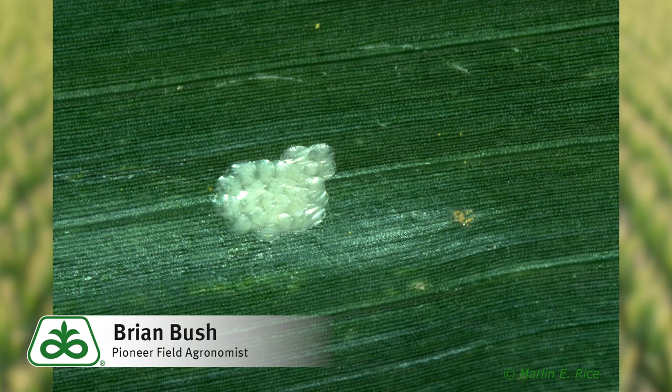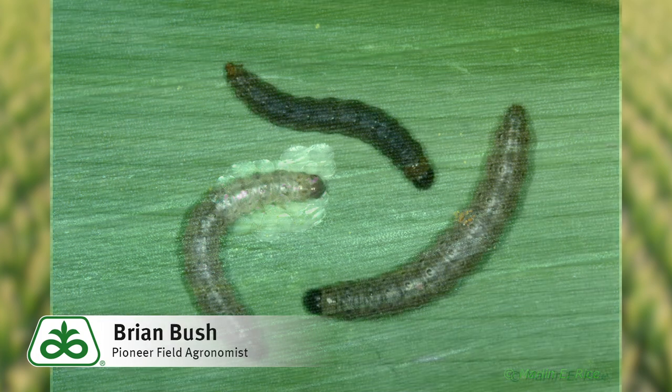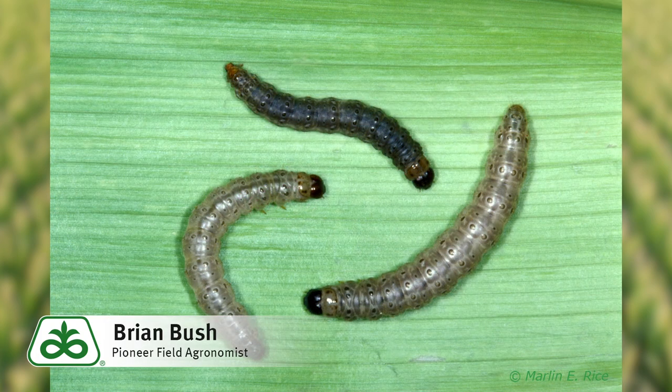Why is this important to you? If you have corn that's not protected by Bt, starting July 21st is your window to help control that second generation before they mate, lay eggs, and those eggs start hatching and those larvae start feeding on your corn.